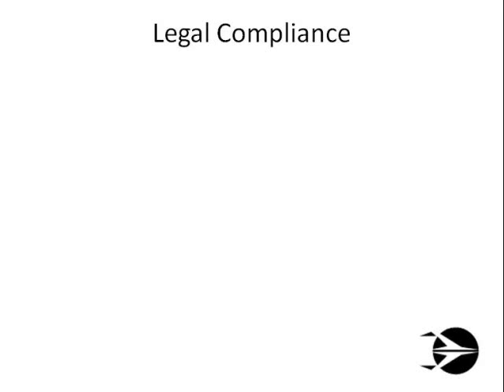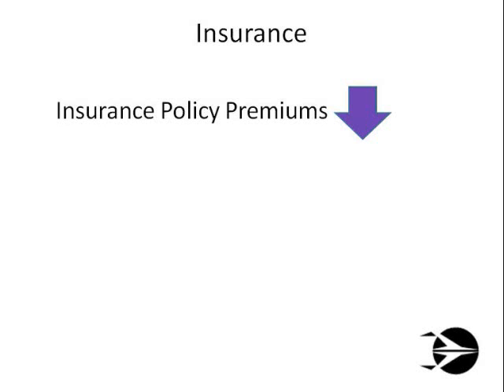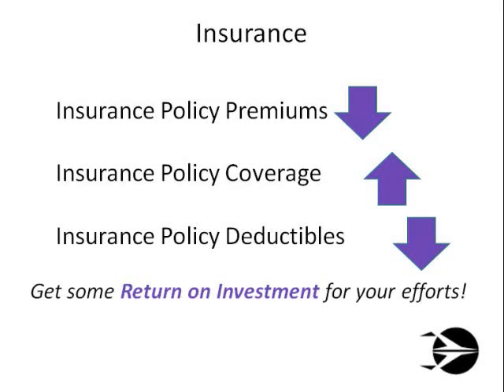Finally, don't forget the law. Ensure your security systems and overall program comply with local, county or parish, state, and federal laws and regulations. And make sure that you contact your insurance provider to discuss what they can do for you in terms of reducing policy premiums, increasing coverage, and reducing deductibles for your security efforts, because you are reducing their exposure. Get some return on investment for your trouble.